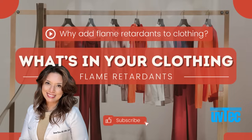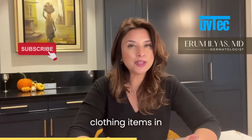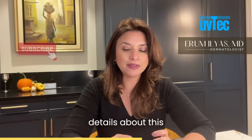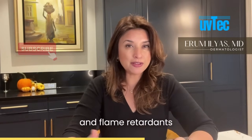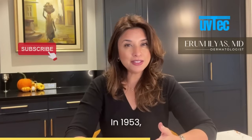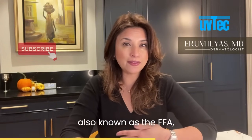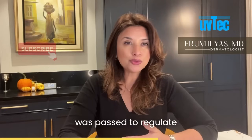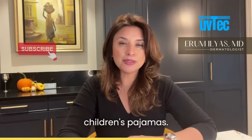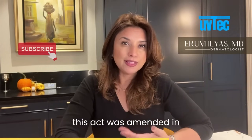So why would flame retardants even be added to clothing items — clothing items that you're putting on your person? Let's go into more detail about the history between pajamas and flame retardants, because there is a long-standing history here. In 1953, the Flammable Fabrics Act, also known as the FFA, was passed to regulate highly flammable materials such as children's pajamas, after several tragic accidents happened in the 1940s.